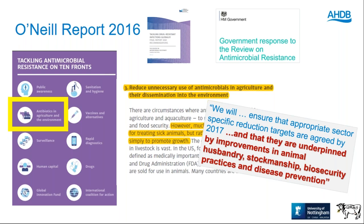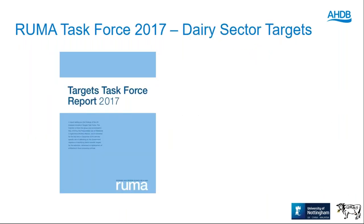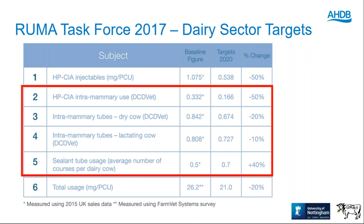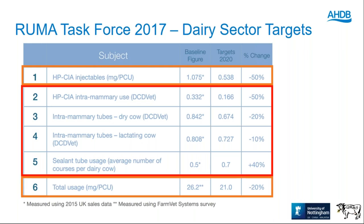The RUMA task force at the end of 2017 set livestock-specific targets, and the dairy sector has its own targets — six things around reducing antibiotic use in dairy herds. As a group at Nottingham, four of these six directly relate to mastitis and mastitis treatment and control: intramammary use in dry cows and lactating cows, sealants, but also injectable use, critically important antibiotics, and overall milligram use — mastitis impacts all of these.